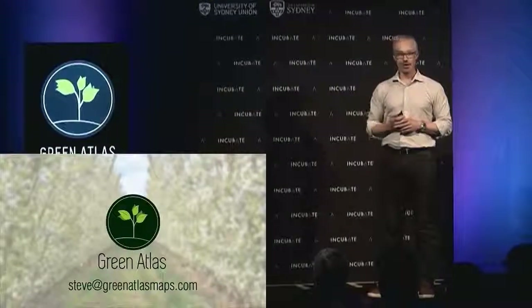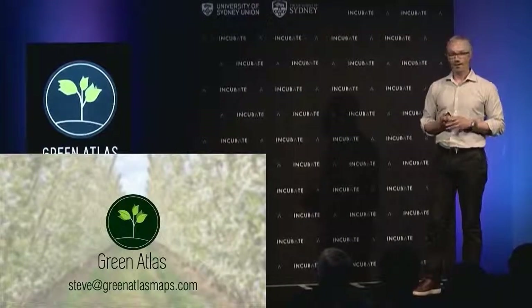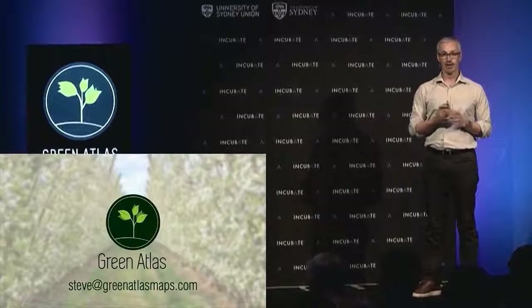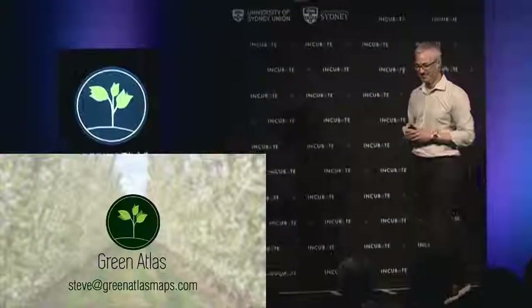Green Atlas — we're going to manage the life cycle of every fruit tree on the planet. Thanks for your attention, and I'm happy to talk more at our booth at the back. In fact, the first 20 or 30 people we see might even get an apple. Thank you very much.